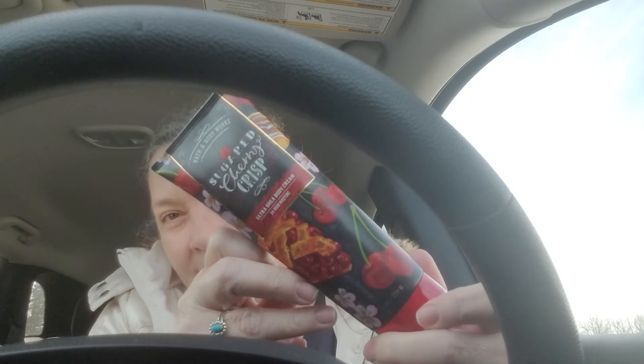So that was it for my Bath and Body Works haul. I love the packaging on this — I don't know if you can see that, but I love it. I'm definitely going to use this tonight. I'm going to stick it in my work bag, which is right beside me.